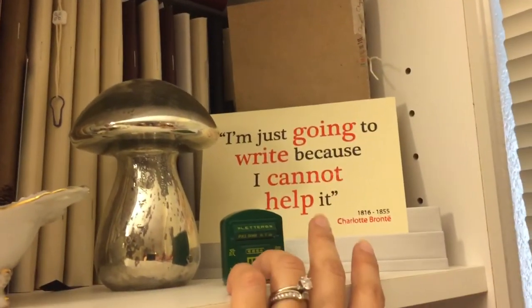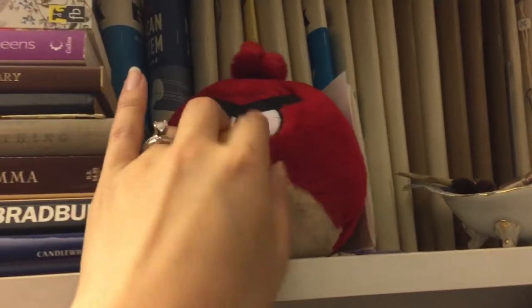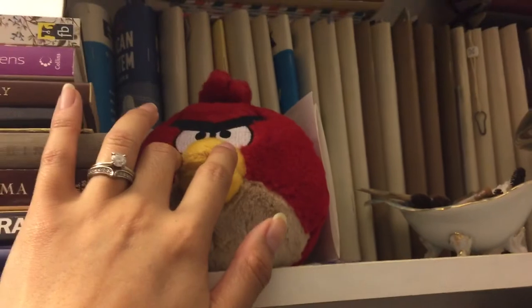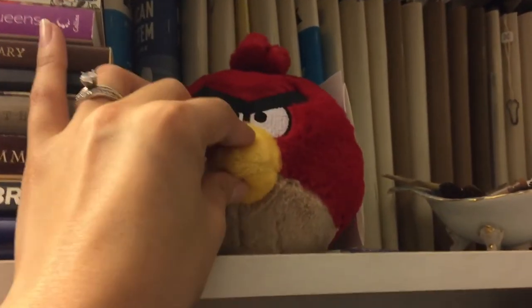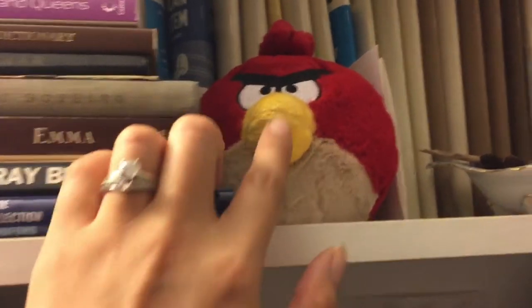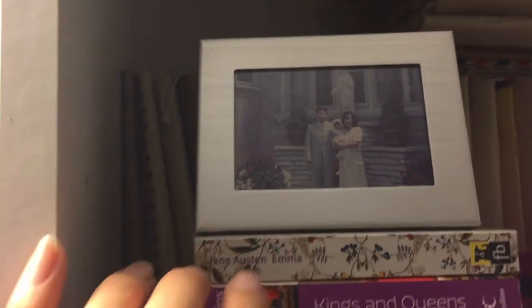I've got a little Angry Birds guy — it doesn't really go with the theme of my bookshelf, but when my brother used to pick me up from when I worked at Apple, he would play Angry Birds on the iPads there, and so he got me one of these. I just keep it around for that memory. I've got some of my favorite books here, and that's me right there — mini Anna.